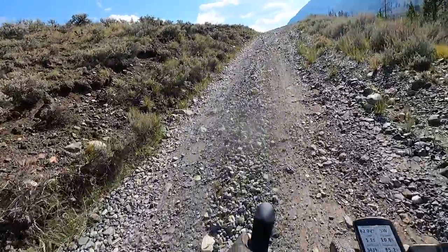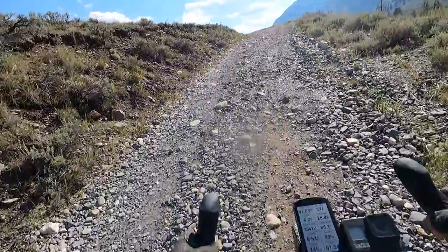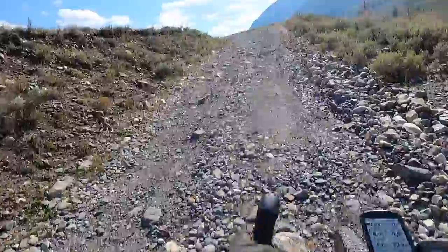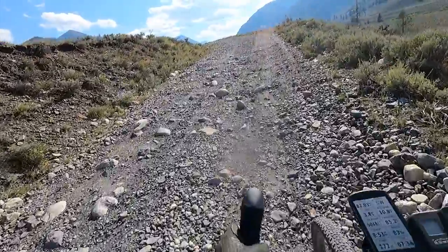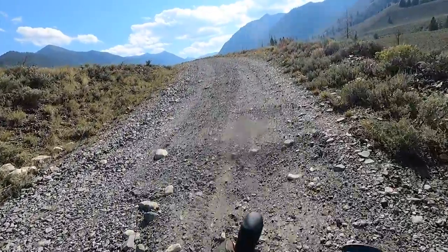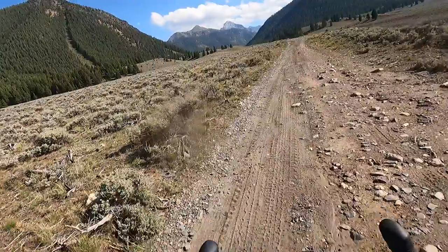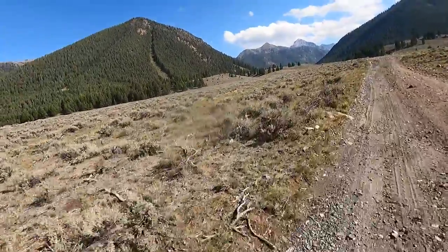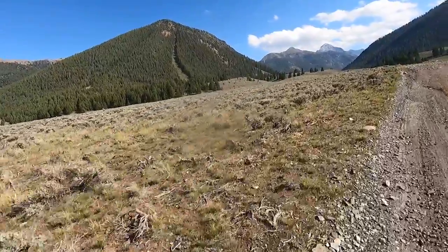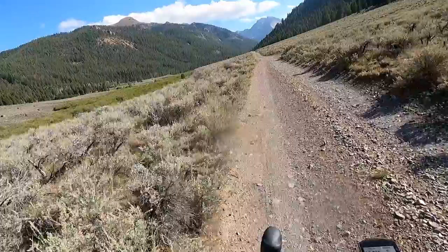One technique when it is kind of chunky and bumpy like this is to just try to relax and be smooth. Your bike's going to bump over this stuff, but your body above the bike — be a smooth pedal stroke, smooth as possible right through it. Looking at these hills you might wonder about that thing that looks like a ski run — that's actually an avalanche chute where snow has come down and cleared all the trees out.